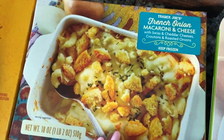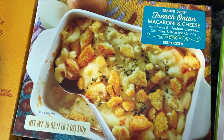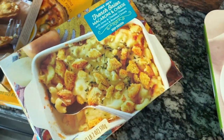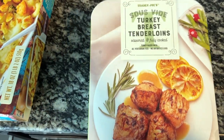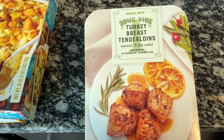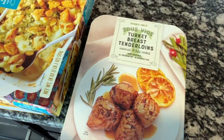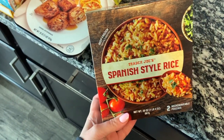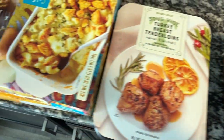The French onion macaroni and cheese is back for the season — absolutely love this item. It's so good. Sometimes I'll just make it for lunch. I was surprised they still had the turkey breast tenderloins — really good and easy meal. The Spanish style rice is also for tonight's dinner. So just a couple of items here for the freezer.